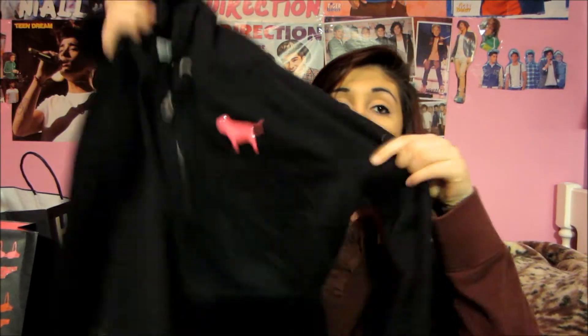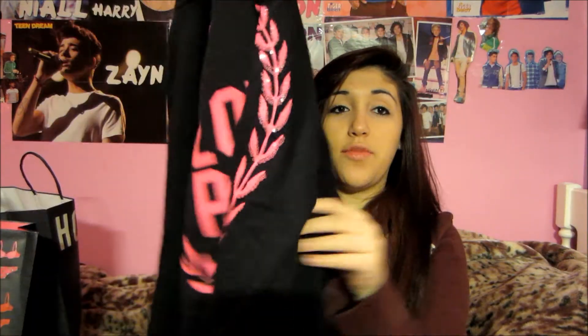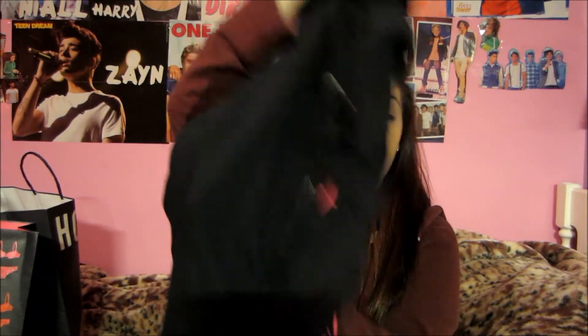I'll do Victoria's Secret next. I went to Victoria's Secret — they're having a sale, so I thought I could get some stuff. The first thing I got was this cute little hoodie. It has a pink dog on it, and it says 'Love Pink' on the back. It's a zip-up, by the way.